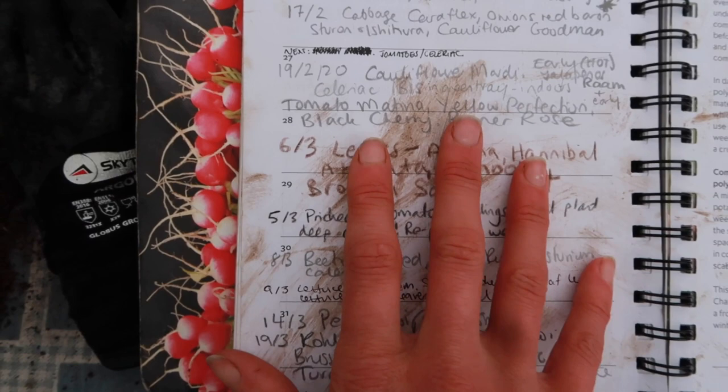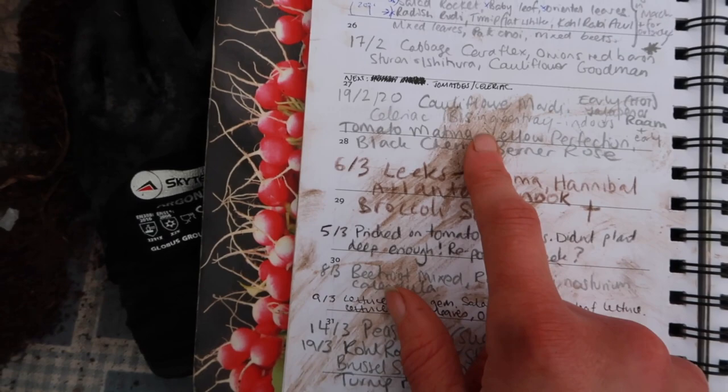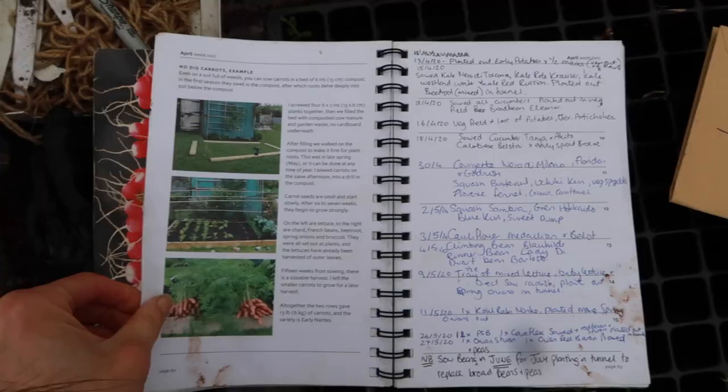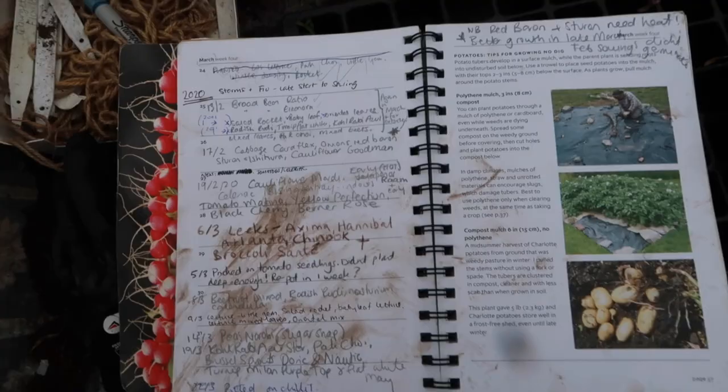There was cauliflower, celeriac and tomatoes at the end of February — the tomatoes for the polytunnel, the cauliflowers and celeriac for outside. It gives me a really good note of what to start doing this year. The truth is I do forget — twelve months have passed and I've forgotten what I was doing last year. So this diary is very, very handy.